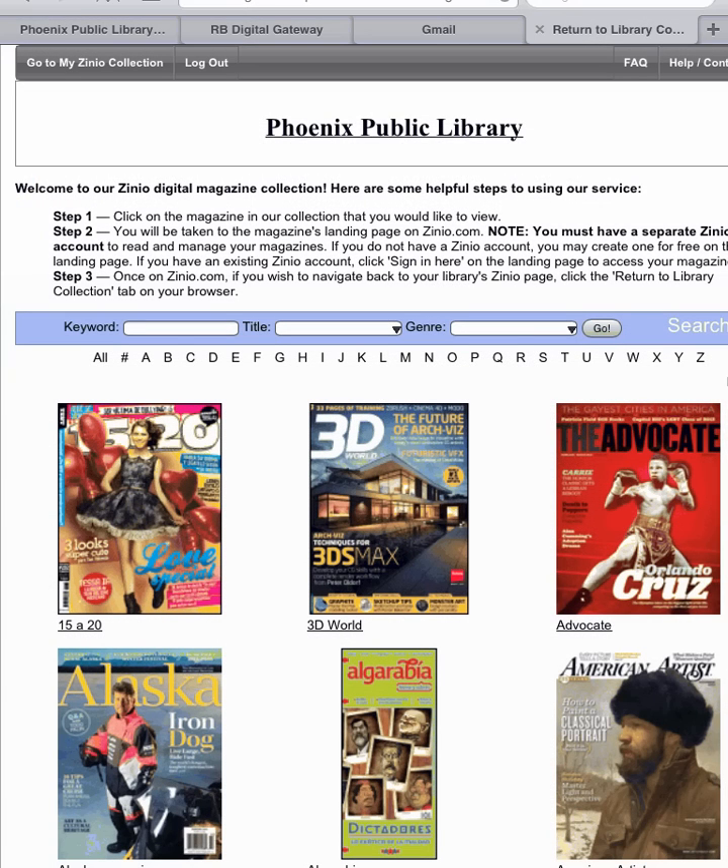There are a variety of ways to search for magazines. You can look by keyword, title, genre, or browse the alphabetical list. Today we'll look for Arizona Highways, so we'll just search Arizona.